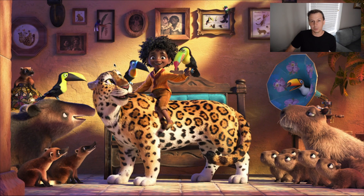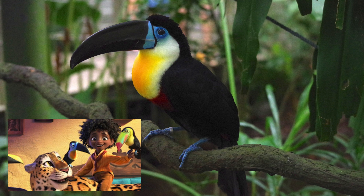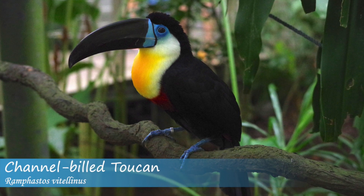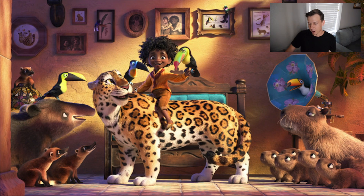And then we have a channel-billed toucan right here next to his right arm. He's riding a jaguar, and then we have the yellow-throated toucan sitting on a mountain tapir, which is also a specific Colombian species.